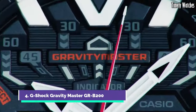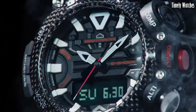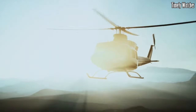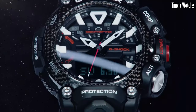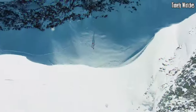Number 4: G-Shock Gravity Master GRB200 is a cutting-edge, aviation-inspired watch that combines advanced technology with rugged design. It features a carbon-core guard structure, providing exceptional durability and shock resistance. The watch offers various aviation functions, including a digital compass, altitude/barometer, thermometer, and world time with over 300 cities. It also includes Bluetooth connectivity, allowing seamless connection to a smartphone for additional features and automatic time adjustment.